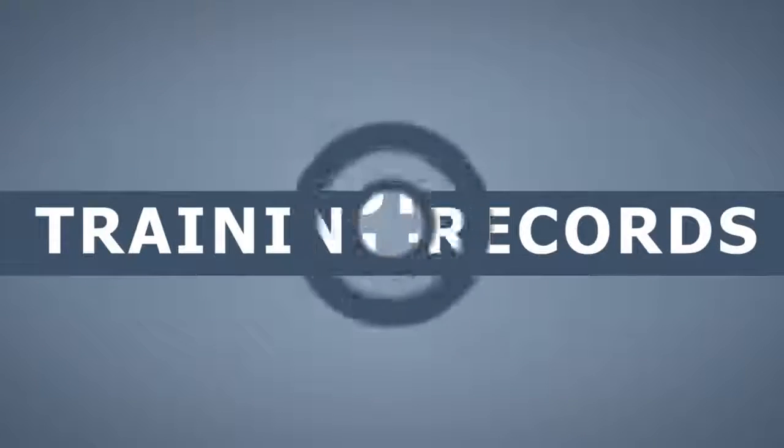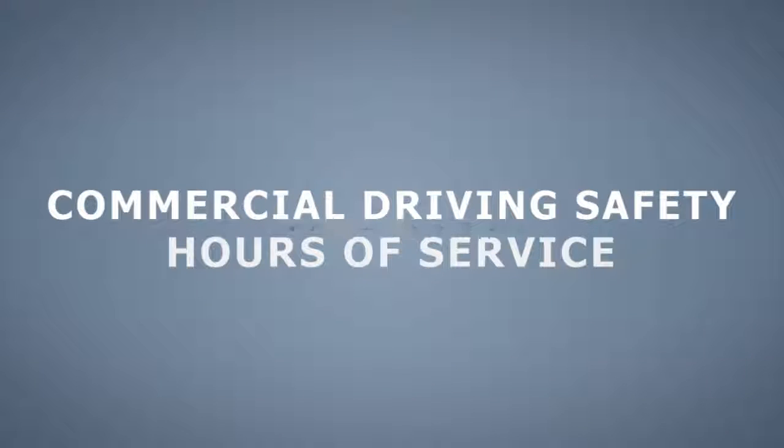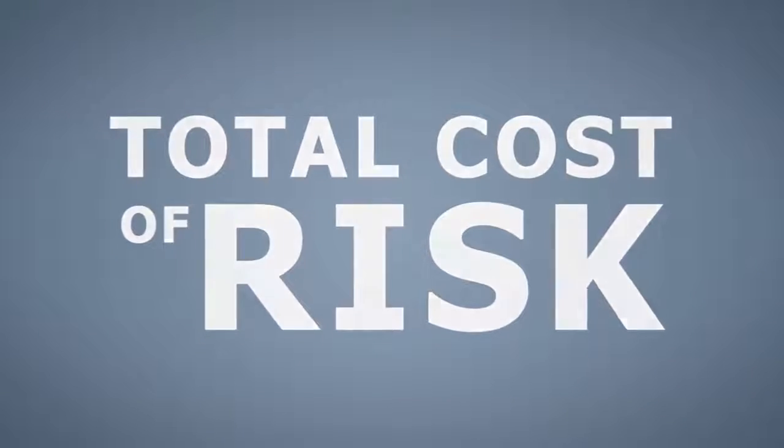Training Track is an easy-to-use automated learning management system that helps organizations maintain accurate training records and document compliance. Make the commercial driving safety hours of service training course an important element of your organization's risk management and workplace safety strategy, driving down your total cost of risk.